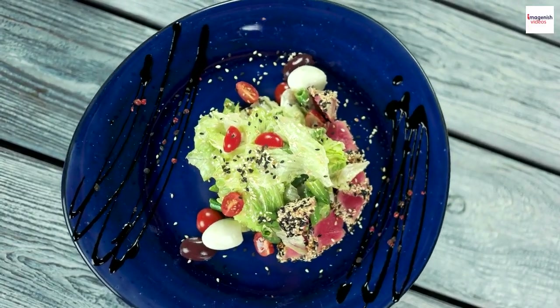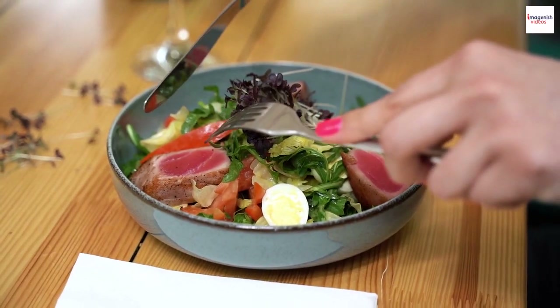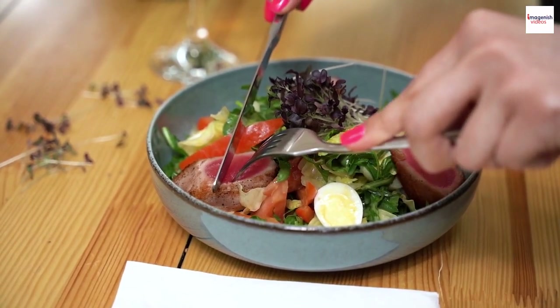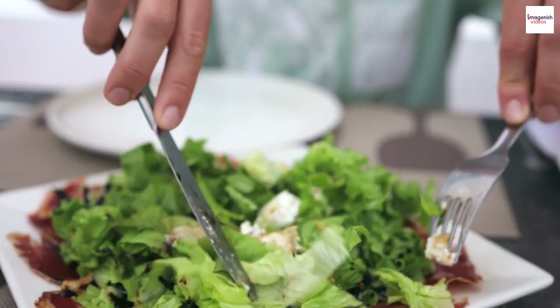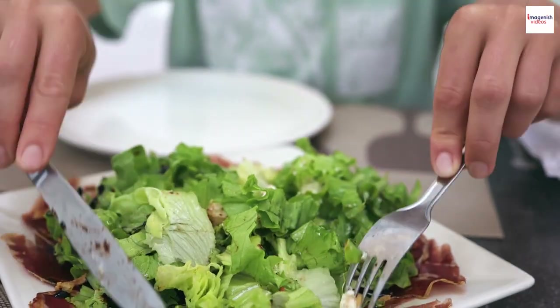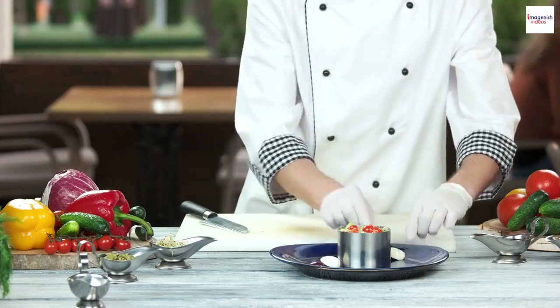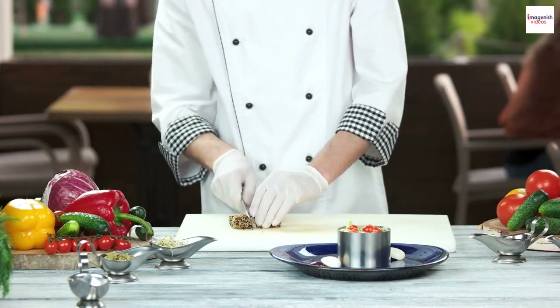What is Salade Niçoise? Let's start with the basics. Salade Niçoise is a refreshing and vibrant salad hailing from the city of Nice in the French Riviera. It's a colorful medley of fresh and wholesome ingredients that capture the essence of Mediterranean cuisine. Traditionally, it includes tuna, olives, tomatoes, hard-boiled eggs, and anchovies, all dressed with a zesty vinaigrette.